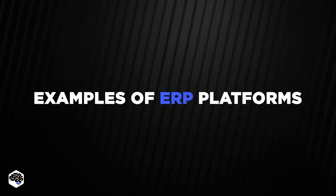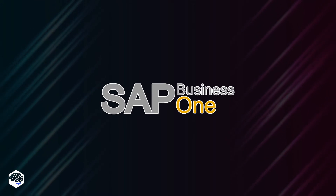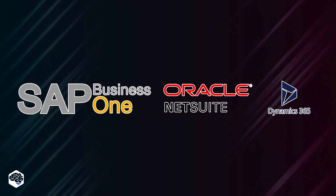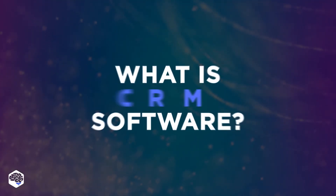Among the examples of popular ERP platforms, we can mention SAP Business One, Oracle NetSuite, and Microsoft Dynamics 365. Let's move on to see what customer relationship management software is.